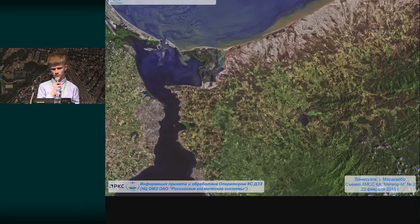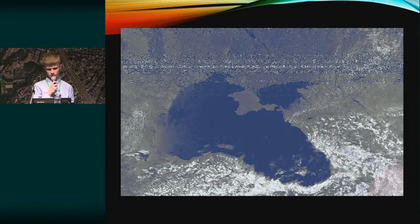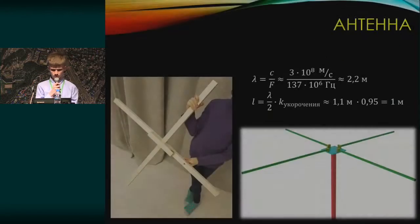This is what we expect to receive from Meteor M2 — it's an image of Crimea received by our supervisor. Let me tell you about the station itself and what it is made up of. We need an antenna, a low noise amplifier, a radio receiver, and a computer.